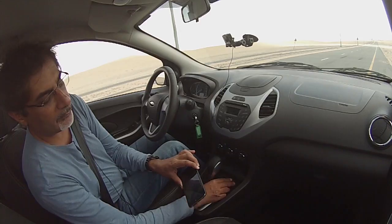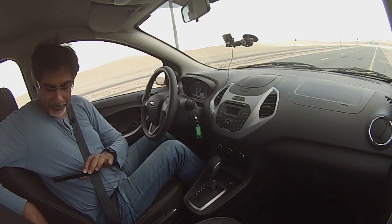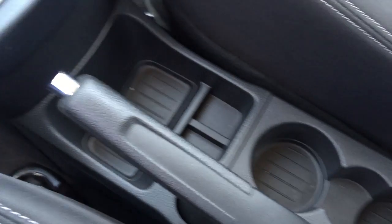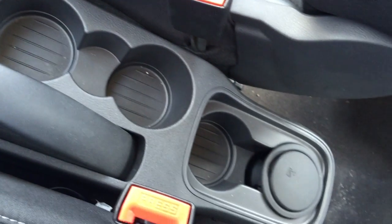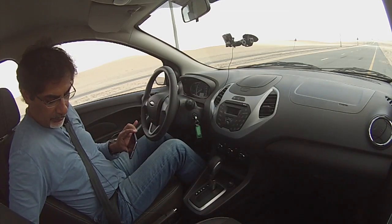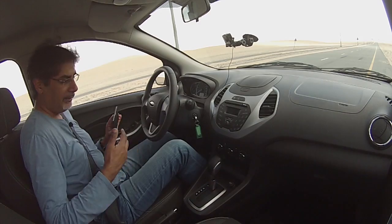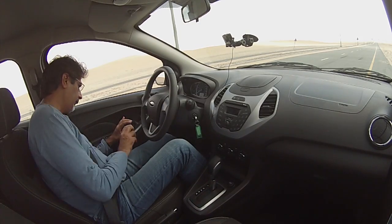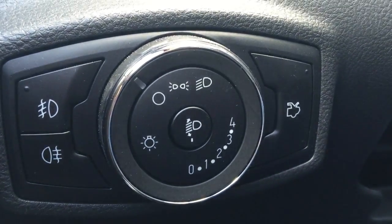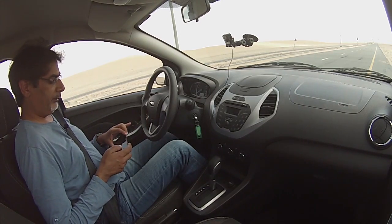There's a whole arrangement of little boxes and cup holders down here — loads of room to put things, which is always very important in a daily driver you're using around town. Over here you've got the light switches, the remote boot release, and of course the fog light switches too.